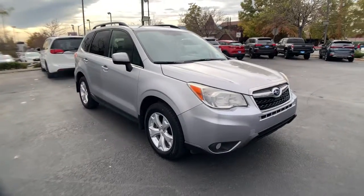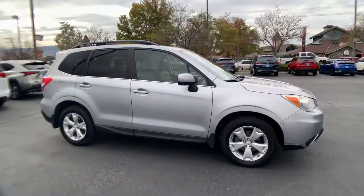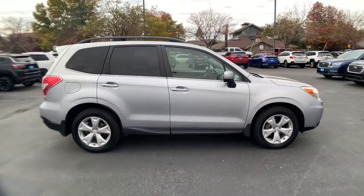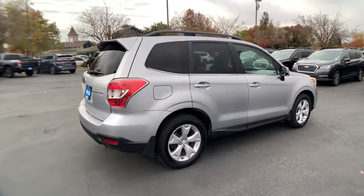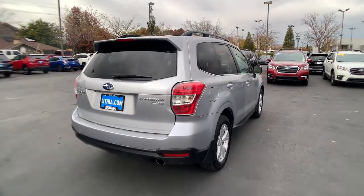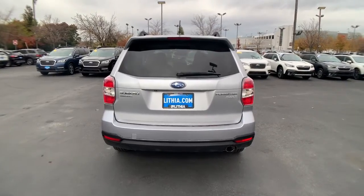Introducing the 2014 Subaru Forester. With less than 150,000 miles on the odometer, this vehicle stands out from the rest. Here's a refined, well-built Forester that's ready for adventure. From all-weather capability to flexible cargo space and impressive safety features, this sensible SUV is equipped to take you places in style.